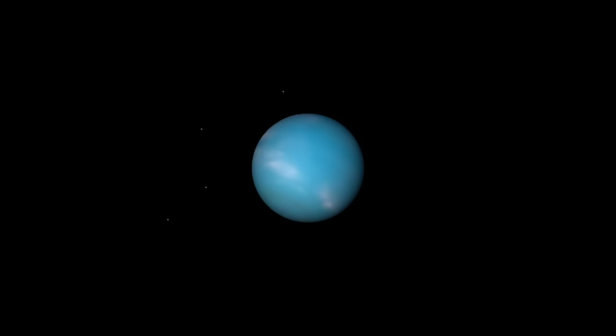How quickly did they find Neptune? It's a remarkable story — they found Neptune in one night because they knew exactly where to look.